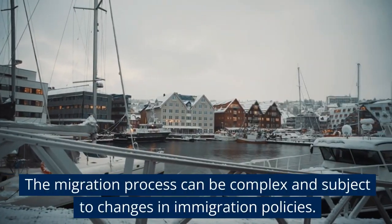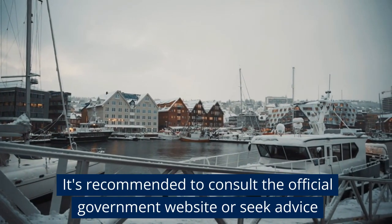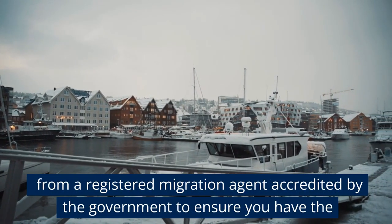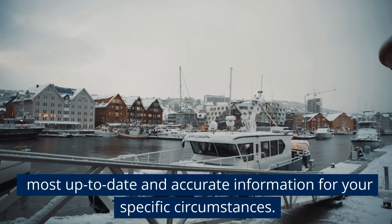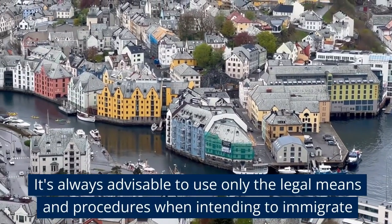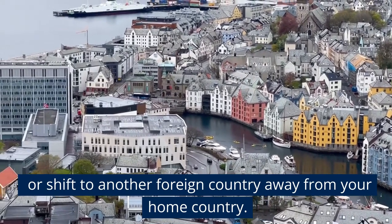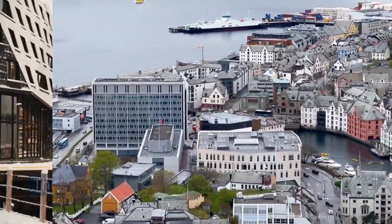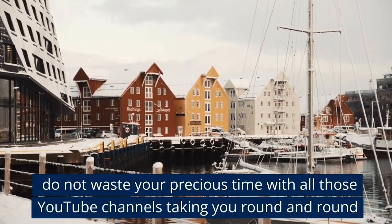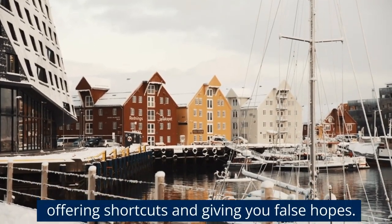The migration process can be complex and subject to changes in immigration policies. It's recommended to consult the official government website or seek advice from a registered migration agent accredited by the government to ensure you have the most up-to-date and accurate information. Do not waste your precious time with YouTube channels taking you round and round, offering shortcuts and giving you false hopes.